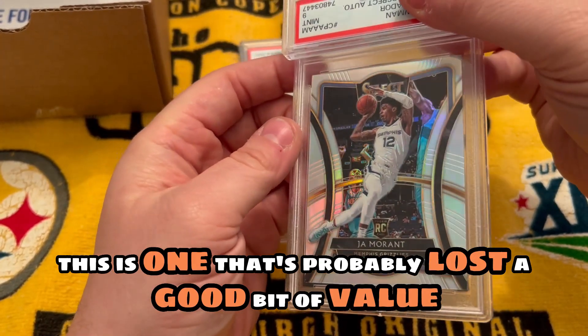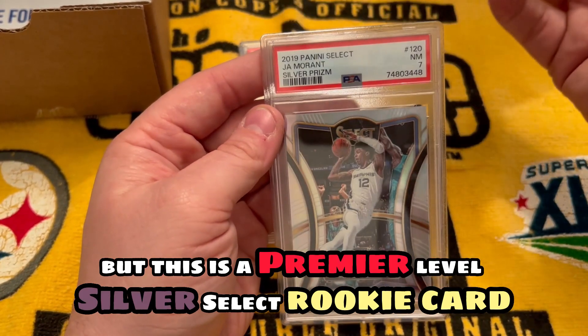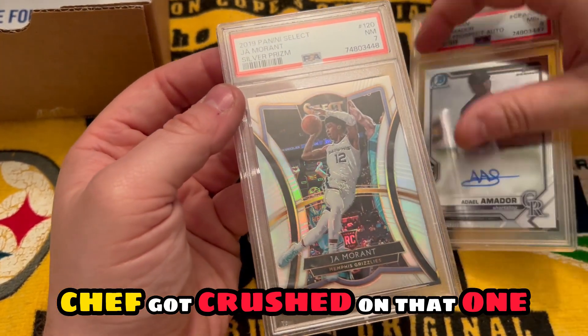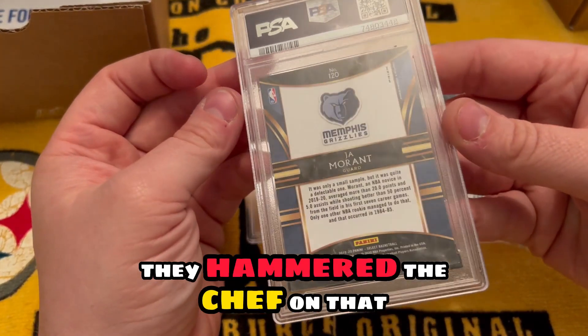It's a Premier Level silver Select rookie card. Chef got crushed on that one badly. Good god, they hammered the Chef on that.